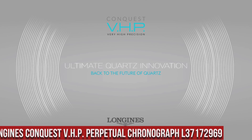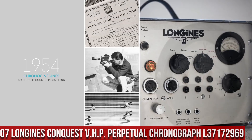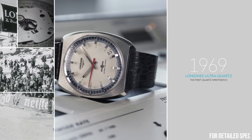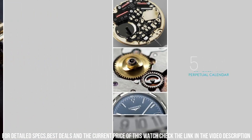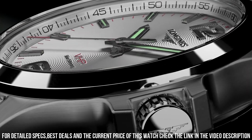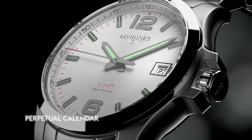Number 7: Longines Conquest VHP Perpetual Chronograph L37172969 — Blue Dial enhanced by luminous silver-tone hands, black PVD stainless steel case with a blue rubber band, quartz movement, 50m or 165ft water resistance. Fixed bezel, scratch-resistant sapphire crystal, solid black case, triple foldover with safety release clasp, pull and push crown. Case size 42mm, band 21mm. Dial window material: anti-reflective sapphire. Display type: analog.